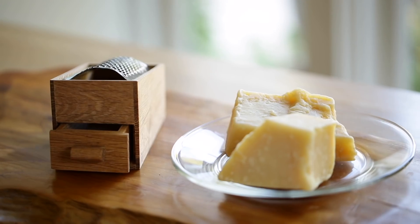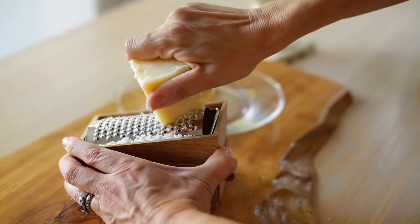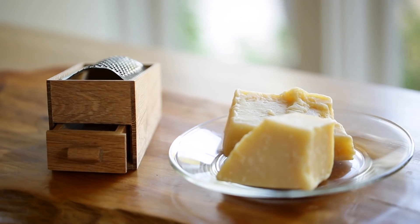Next up, for the cheese lover in your life, I am loving this little wooden cheese grater. I just think it's the chicest thing — it's a grater encased in wood. When you grate the cheese, you then open the little drawer and guests can help themselves. I think this would make a really great hostess gift idea, especially if you paired it with some really great, high-quality Parmesan cheese.